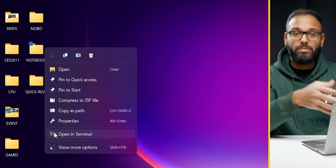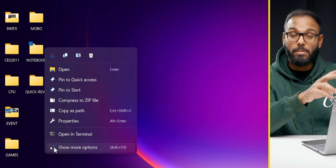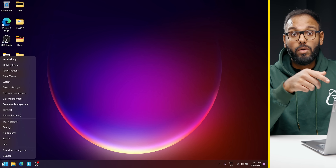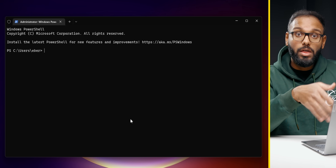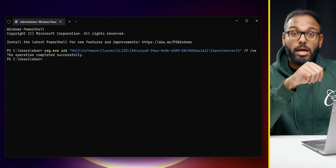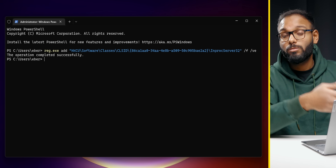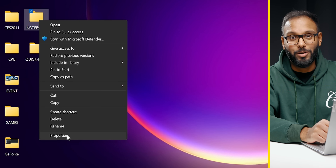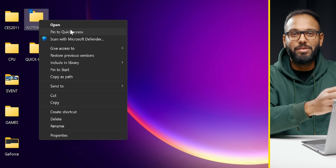This next tip is completely optional, but I love bringing back the classic right-click folder context menu. With Windows 11, they condensed a lot of it under the 'more options' area, but that involves way too many clicks. Right-click on the start menu and open Terminal, then copy and paste the command shown on screen, hit Enter, and restart File Explorer or restart your PC. The classic context menu is back — it's just so satisfying.